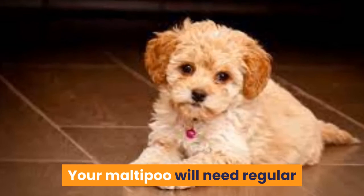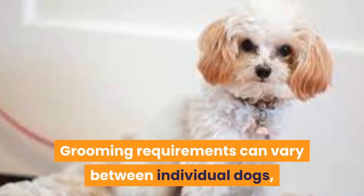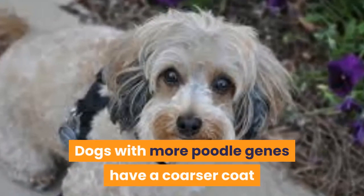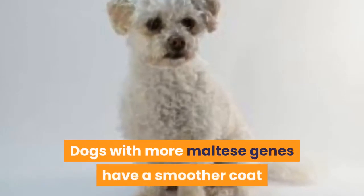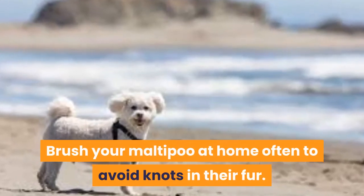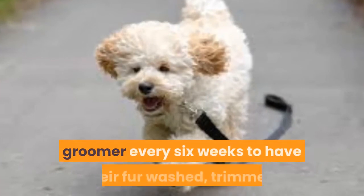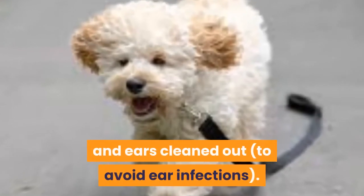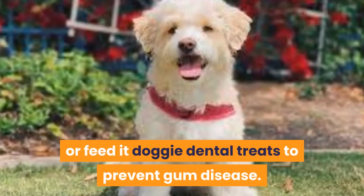Grooming. Your Maltipoo will need regular grooming to keep its coat looking clean and smelling fresh. Grooming requirements can vary between individual dogs depending on their parents' fur. Dogs with more poodle genes have a coarser coat that is more prone to getting matted and will need more regular care. Dogs with more Maltese genes have a smoother coat that is easier to look after. Brush your Maltipoo at home often to avoid knots in their fur. It is recommended you take your pet Maltipoo to a professional groomer every 6 weeks to have their fur washed, trimmed, nails cut, tear stains wiped from their eyes, and ears cleaned out to avoid ear infections. Brush its teeth regularly at home or feed it doggy dental treats to prevent gum disease.